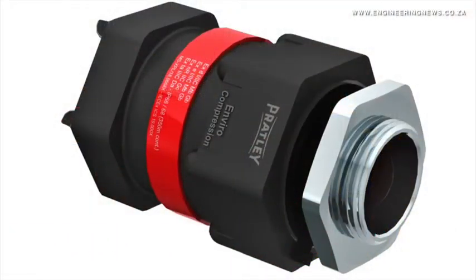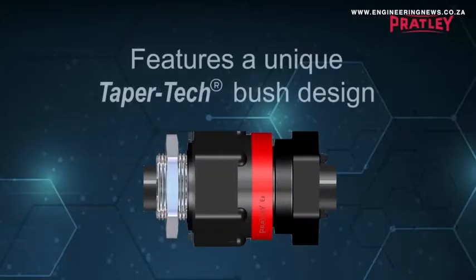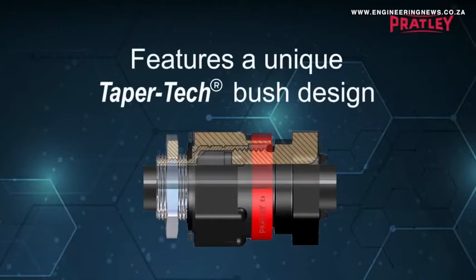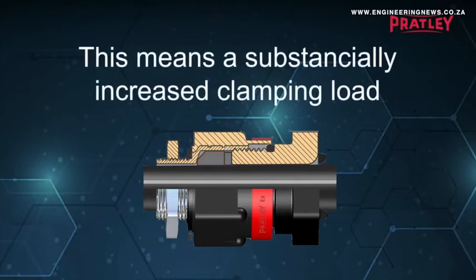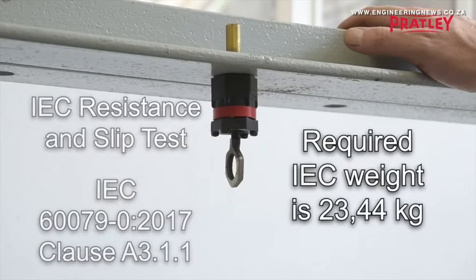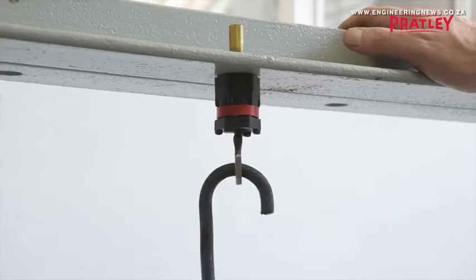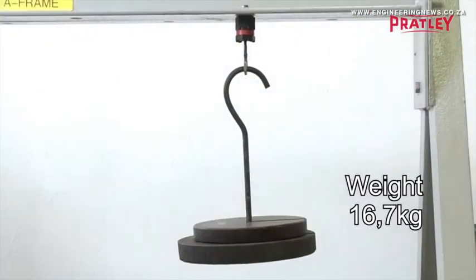There are secondary requirements on some cable glands, in particular ones for hazardous locations. This particular one has been certified by the International Electro-Technical Commission as being completely compliant with the IEC specification for flame-proof, which is a very stringent specification, and EXE, increased safety, and dust.